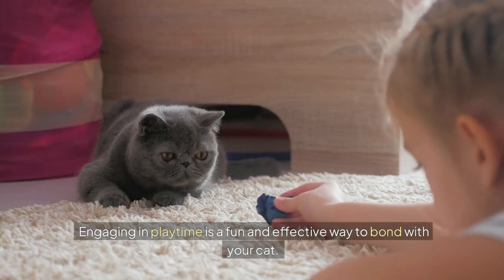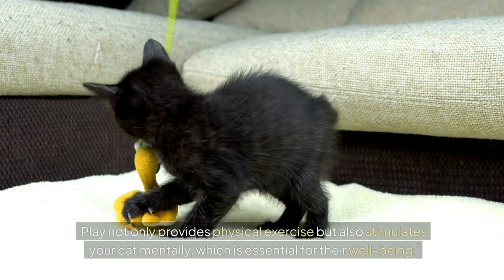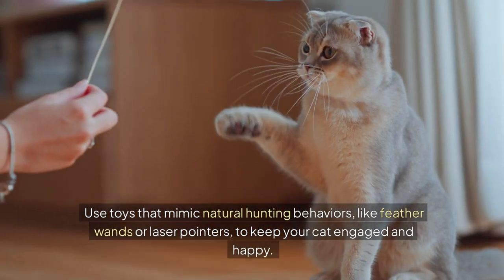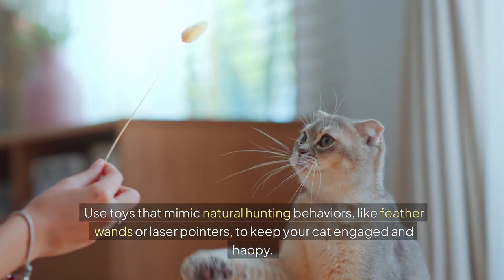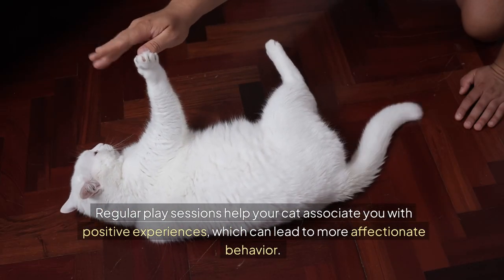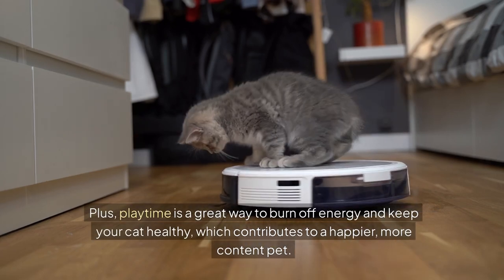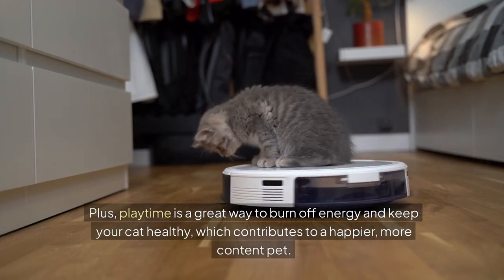Engaging in playtime is a fun and effective way to bond with your cat. Play not only provides physical exercise, but also stimulates your cat mentally, which is essential for their well-being. Use toys that mimic natural hunting behaviors, like feather wands or laser pointers, to keep your cat engaged and happy. Regular play sessions help your cat associate you with positive experiences, which can lead to more affectionate behavior. Plus, playtime is a great way to burn off energy and keep your cat healthy, which contributes to a happier, more content pet.